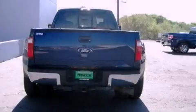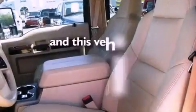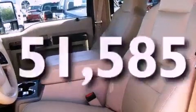Additional features include an anti-lock braking system and air conditioning with automatic climate control. This vehicle has fewer than 52,000 miles on the odometer.